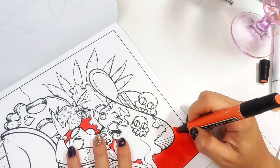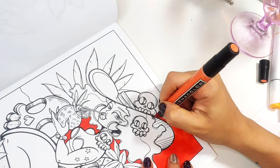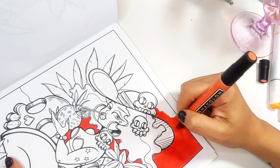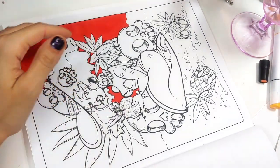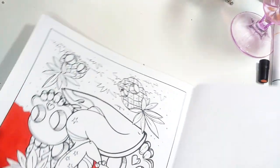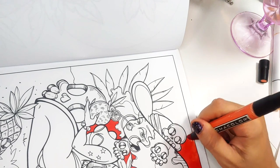I graduated straight from Crayolas to Prismacolors. I did not want to mess with anything else that was mediocre. I said nope, I love markers, I'm okay at them, and I want fancy markers. So I graduated to — well, back then Prismacolors were the fancy marker, but there's so many markers now. These were the industry standard way back — and I say way back when, as if it was 50 years ago — but now there are so many other alcohol markers on the market that are just as good.